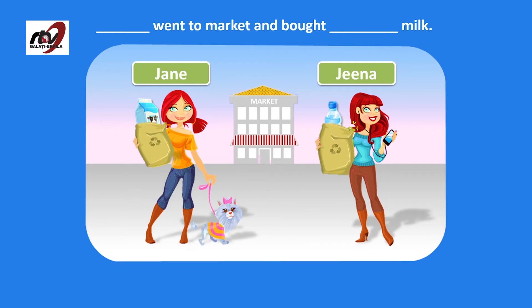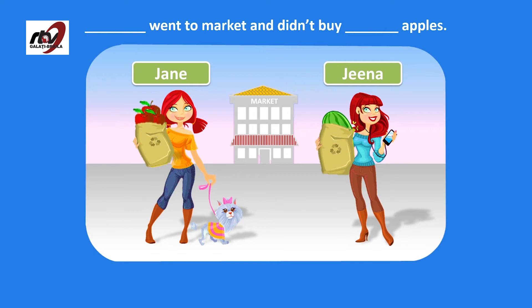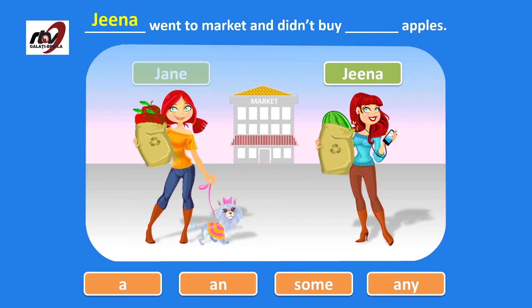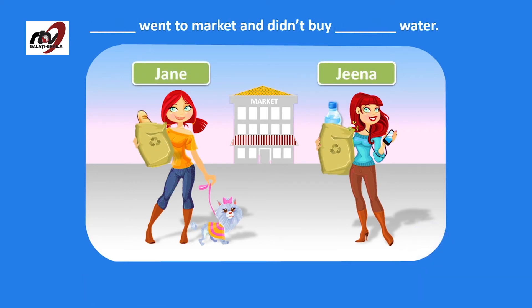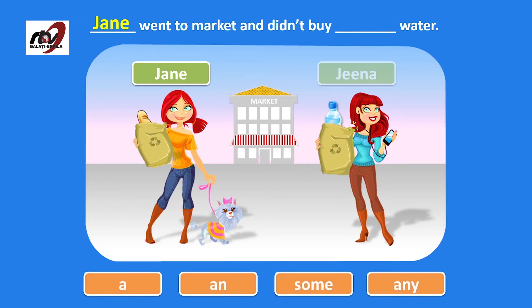Milk — Jane has it, and she bought some milk. Didn't buy apples — Gina is the one who didn't buy apples, so it's a negative sentence: Gina didn't buy any apples. Again, a negative sentence — which of the girls didn't buy water? Jane has water, so Jane didn't buy any water.